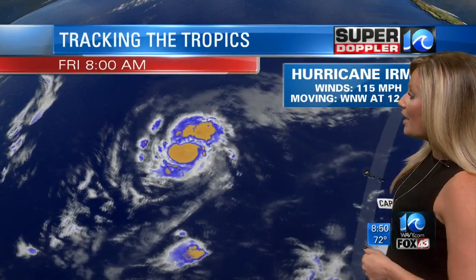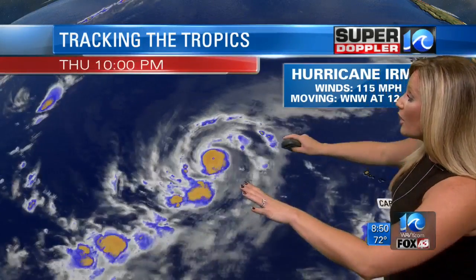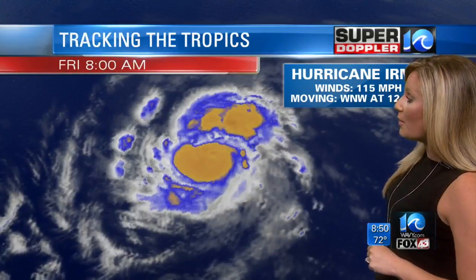First we're going to focus on the tropics because this is a very, very hot topic of conversation, and it will remain a hot topic of conversation for at least the next nine or ten days. We have Hurricane Irma out there, a very strong category three hurricane with sustained winds at 115 miles per hour, continuing on a westerly track at about 12 miles per hour.